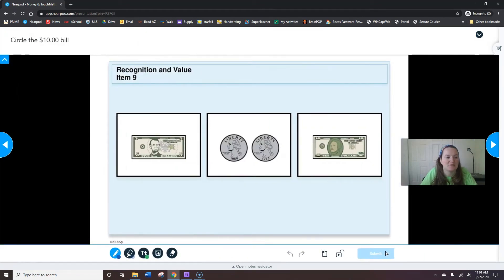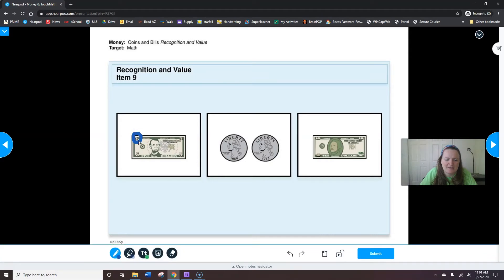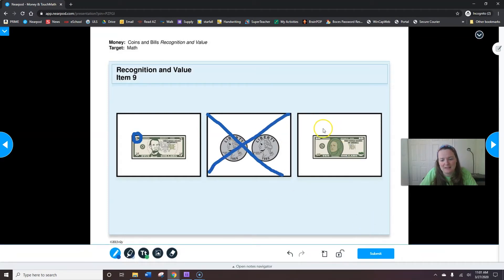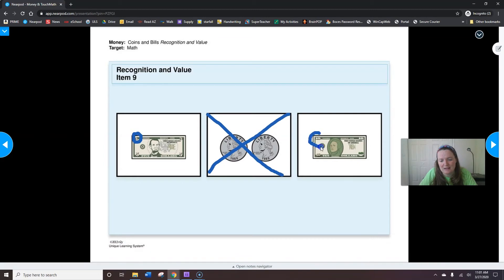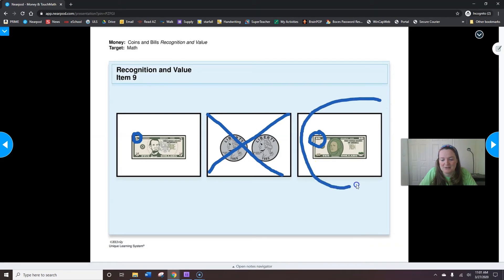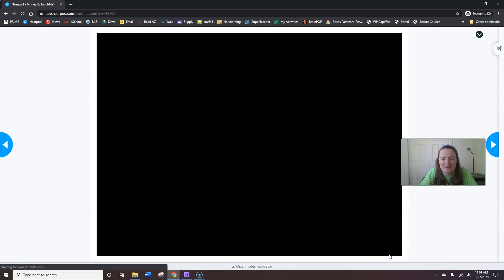Circle the ten-dollar bill. Here is a five-dollar bill — I can see by looking at the corner. This is 50 cents — those are coins, not dollar bills. Here's my ten-dollar bill that I was looking for. When you're done finding the ten-dollar bill, circle it and then hit submit. I bet you can do it faster than I can.